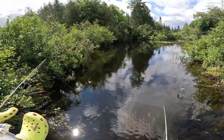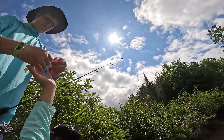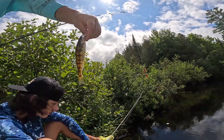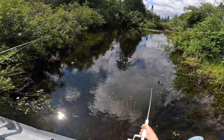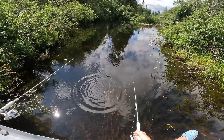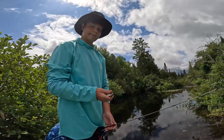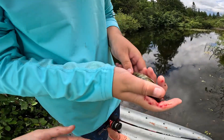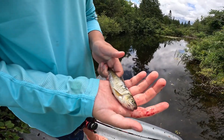My gummy came off! We gotta lip it, guys, my gummy came off. Sorry, our camera just overheated, but we did just get this little shiner — and he's bloody, so that's species number two. Throw him back.